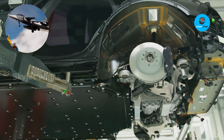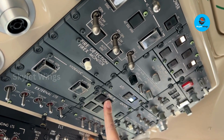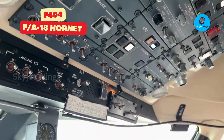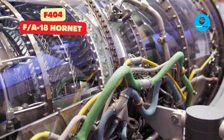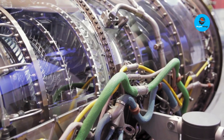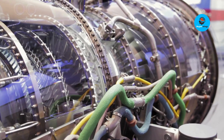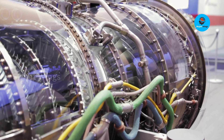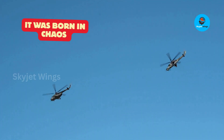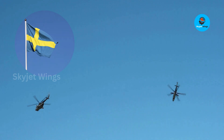Before the Gripen ever took flight, its engine already had a battlefield resume most fighters could only dream of. The F-404, originally built for the F/A-18 Hornet, wasn't just another power plant. It was a workhorse — a combat-tested, carrier-grade engine designed to survive saltwater, violent maneuvers, brutal acceleration, and constant operational abuse. In other words, it was born in chaos. And that made it the perfect foundation for what Sweden needed.